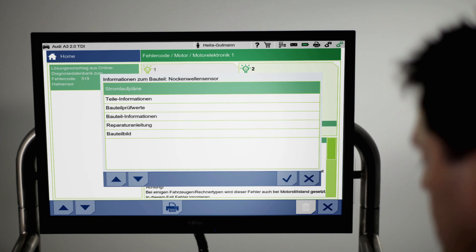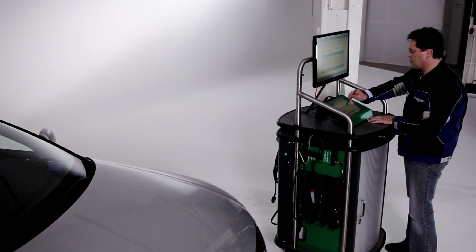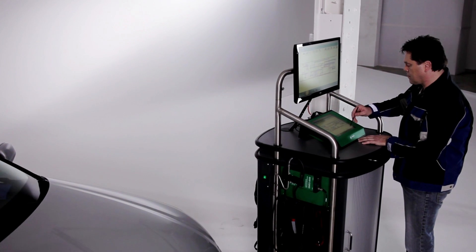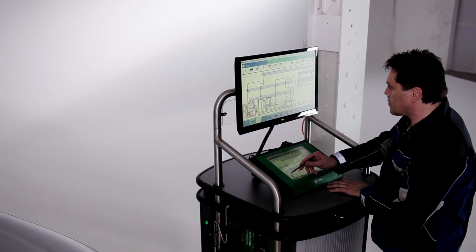At the touch of a button, Megamux 66 provides comprehensive information concerning the selected component. Using interactive circuit diagrams, component test values and engine compartment images, the corresponding source of trouble can be found in no time at all.